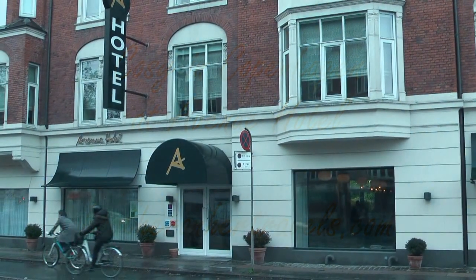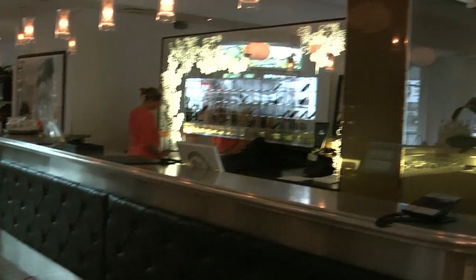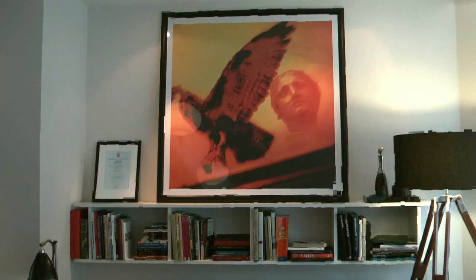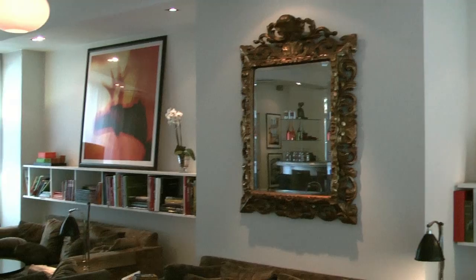The cycles whizz by on their way into town, but inside Avenue Hotel in Copenhagen all is warm and welcoming. It's like stepping into a stylish home with arty photos, design classics and cosy furnishings picked up from around the world.